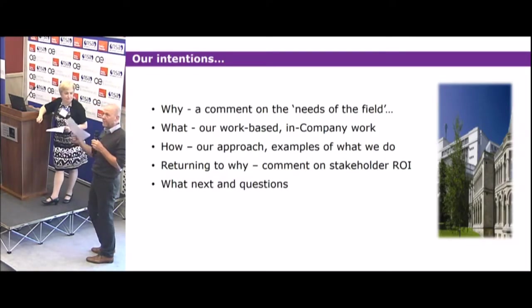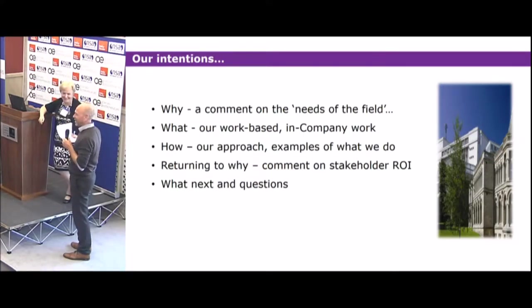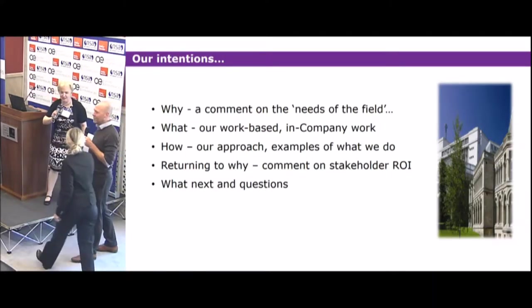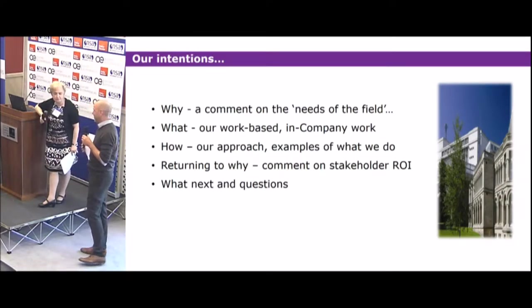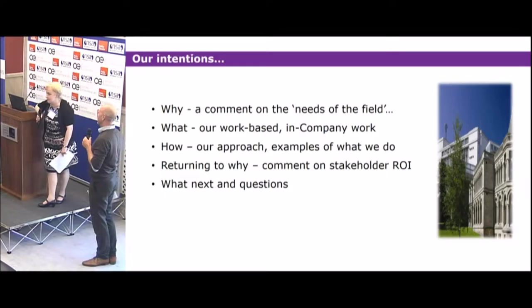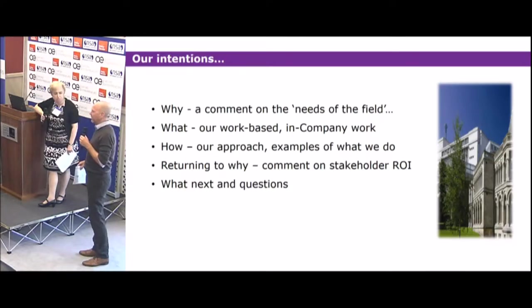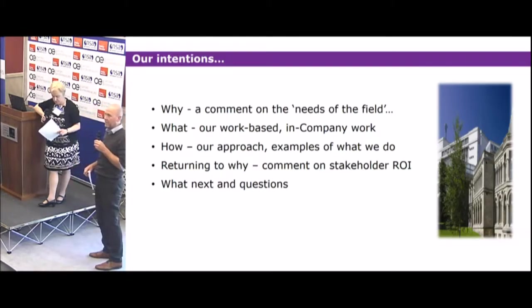I'm Richard Howarth, course leader for the Business Management In Company course at Nottingham Trent University. And I'm Antonia Jenge, co-course leader for the program, and I also lead the part-time HR program routes. Our presentation can be seen as being about how we're going about closing the gap between business education and the needs of employers and learners themselves.